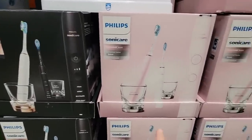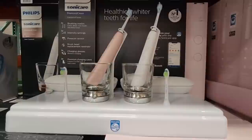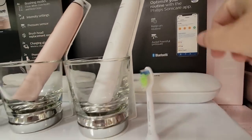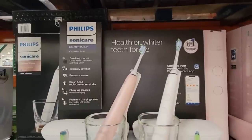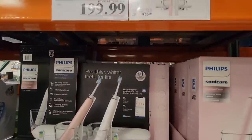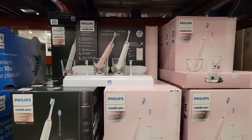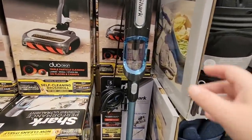We talked about the Philips Sonicare before — I saw the black and white set, but I didn't realize there was also a pink and white set, and look how nice those look. The charger itself looks like drinking glasses. I've been hearing a lot of positive reviews that it's worth the cost, even though it's a higher-priced toothbrush. It's $199.99. I have an older Sonicare that's starting to not charge properly, so I'm definitely intrigued.